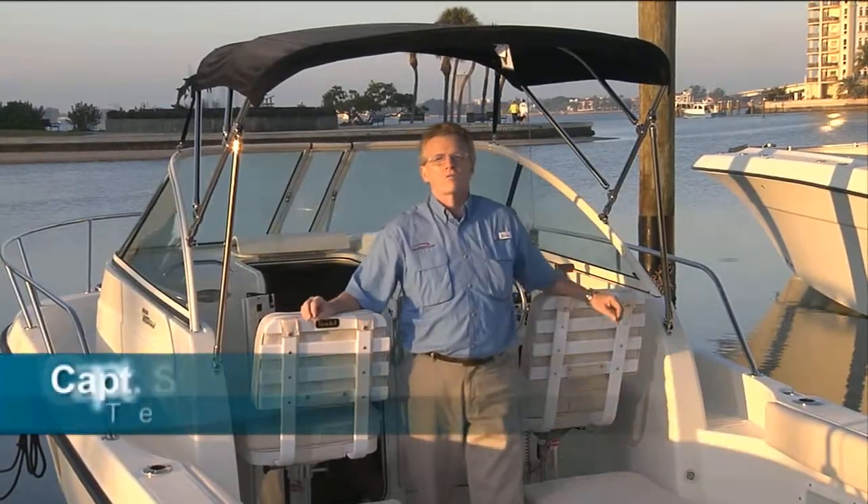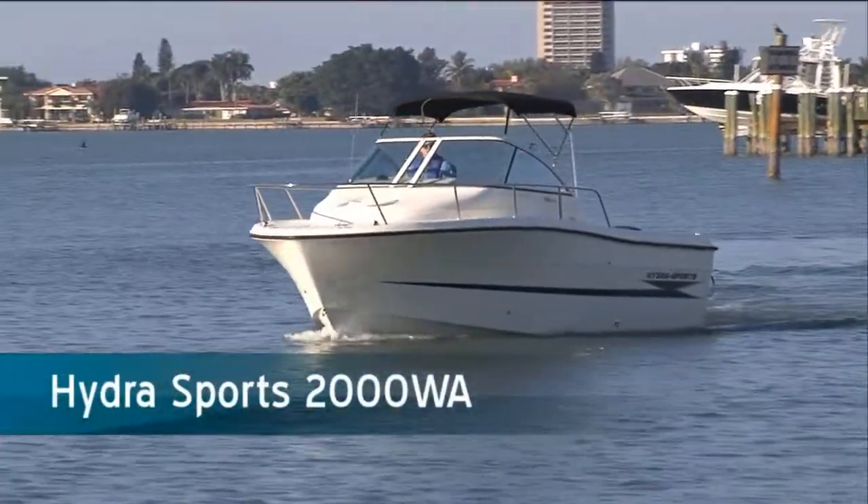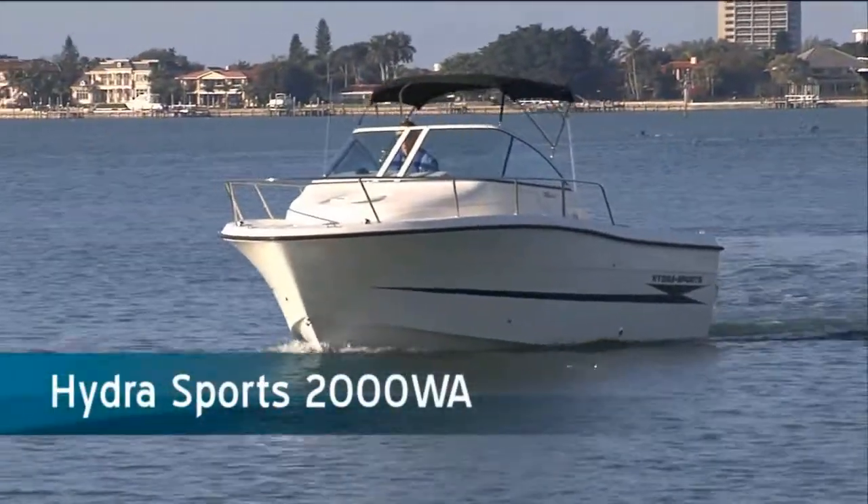It's a scenario that repeats itself over and over again. The husband goes to a boat show and picks out a nice center console, but when he goes to show the wife, she looks at the boat and says, no place for me or the kids. Thanks to Hydra Sports, we have a nice entry-level family boat in the 2000 WA, a 20-foot walk-around that's sure to please everyone in the family. I'm Captain Steve for BoatTest.com — come on aboard and I'll show you what I mean.